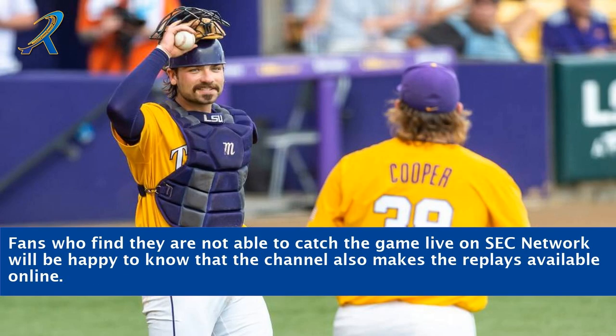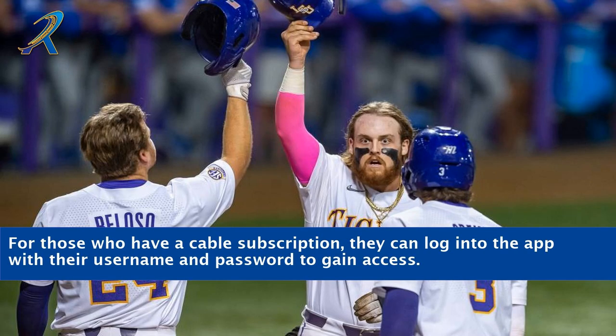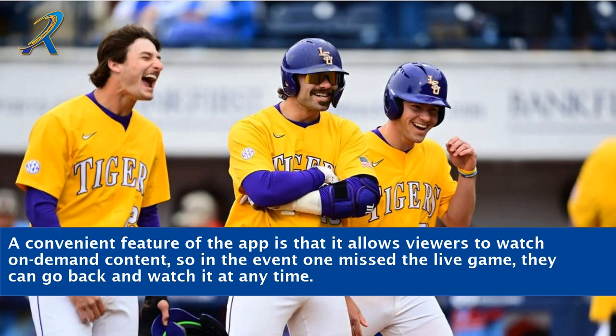Fans who find they are not able to catch the game live on SEC Network will be happy to know that the channel also makes the replays available online. Through the Watch ESPN app, one can stream content from the SEC Network and watch the game on their mobile device. For those who have a cable subscription, they can log into the app with their username and password to gain access. A convenient feature of the app is that it allows viewers to watch on-demand content, so in the event one missed the live game, they can go back and watch it at any time.